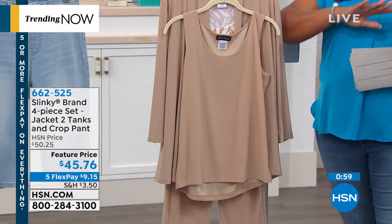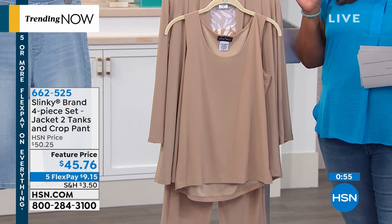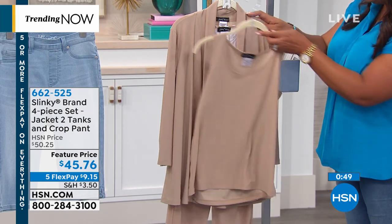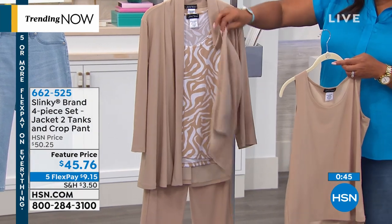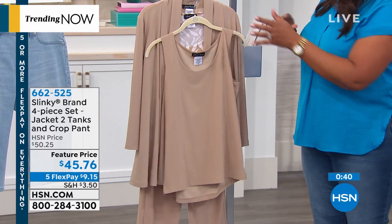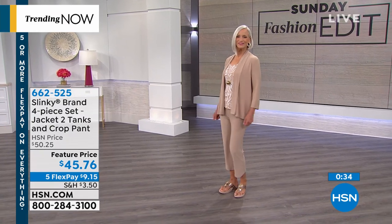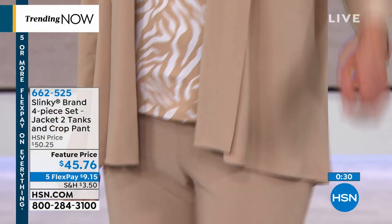Now we're to Slinky — this is the best value of 2019. There's never been a value so good. You're getting four pieces: two tanks — a solid and a print — the cardigan, and the pants. Four pieces for $45.76, like $11 a pop. These are your foundation wardrobe pieces, home for $9 on flex. Five flexible payments, interest-free. Four colors available.